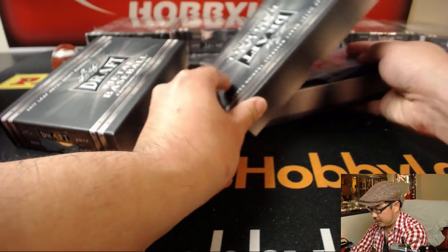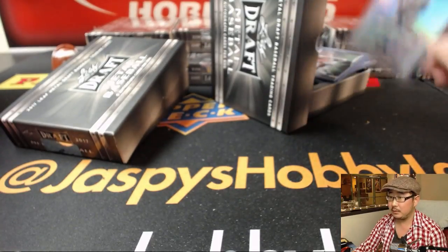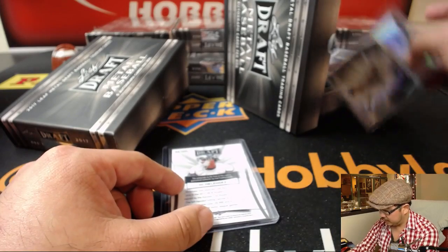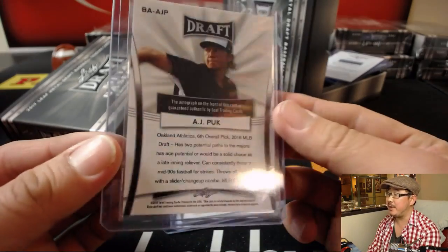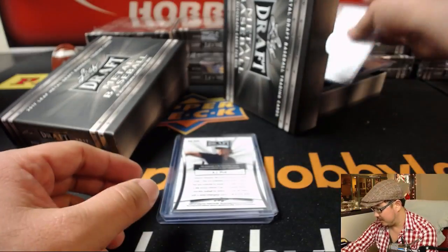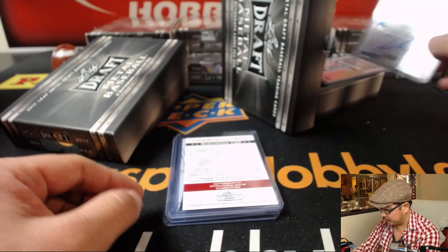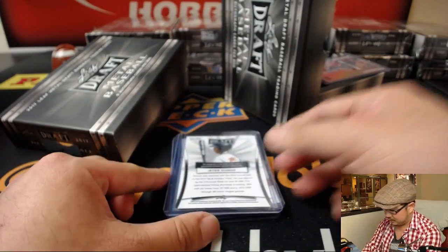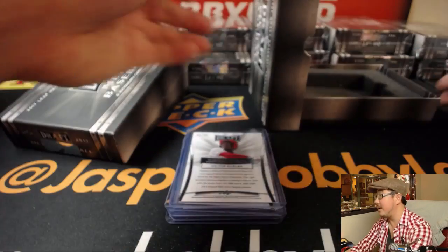All right, our first hit out of here. If you've been watching our Bowman's Best and Bowman Draft breaks, you'll get a good idea of some of these players. There's MJ Melendez, a Royal. Next up is Griffin Canning, an Angel — 3 out of 7, 47th overall pick. AJ Puck, an A's prospect, 6th overall pick in 2016. Got a redemption — DL Hall. We know him as an Oriole from our previous baseball breaks. We've got Jeter Downs for the Reds, 24 out of 25, 32nd overall pick. And Victor Robles, who is a National. That's a strong one too.